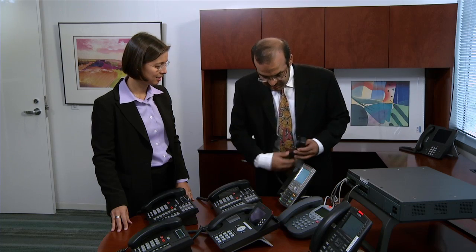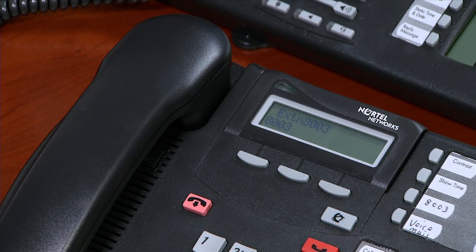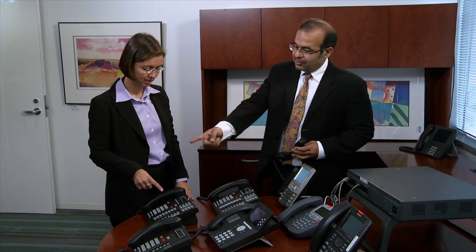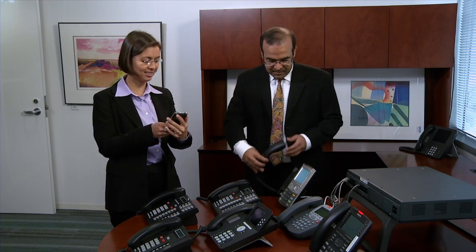We also showed Andrea that many of the features from her Nortel system would be available to her on the new IP Office system. She would also get great new features like mobile access to messages, calling, and conferencing. She was genuinely impressed.